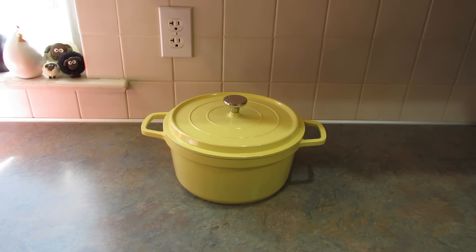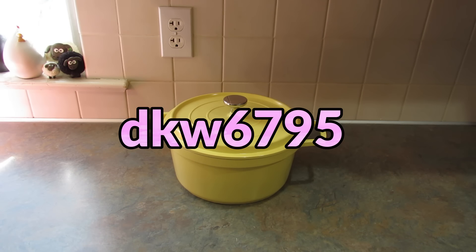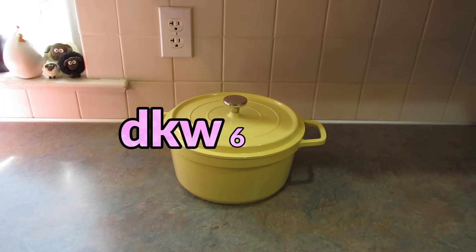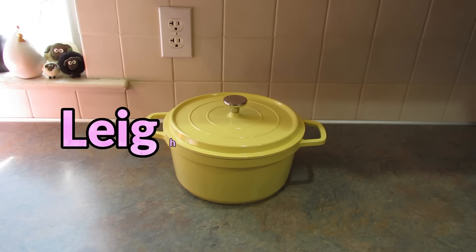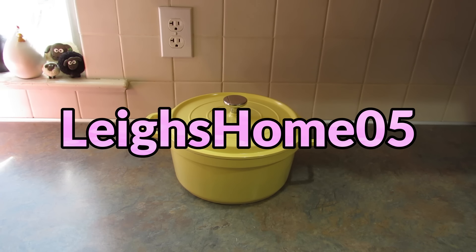That's everything I got from Temu this time around. Which of these is your favorite? Let me know down in the comments what is your favorite product you've ever gotten from Temu — I'm always looking for new things. All these items will be linked down in the description box. My coupon code will be in the description box too, and if you search that code in the Temu app you'll get a $100 coupon bundle. If you like this video, please give it a thumbs up. If you're new to my channel, please hit subscribe and the little bell so you don't miss upcoming videos. You can also find me on Instagram and Facebook at Lee's Home 05. Thanks for watching!